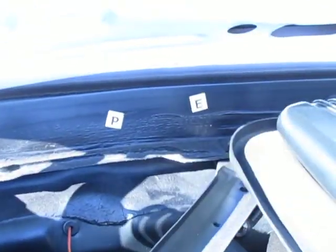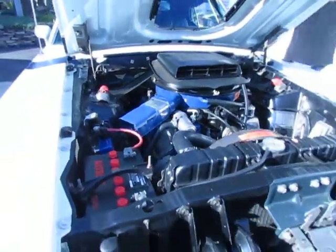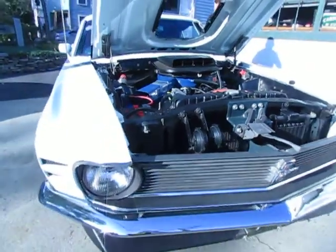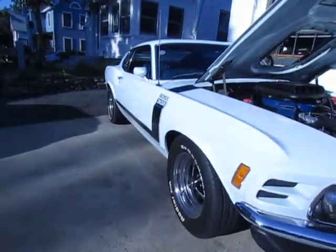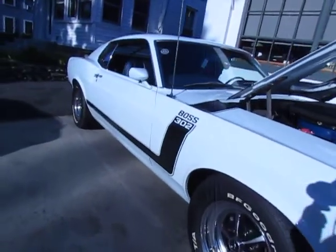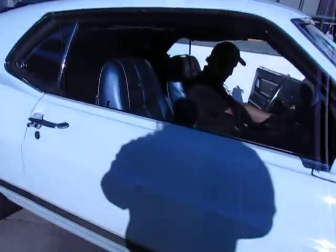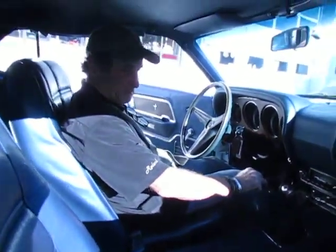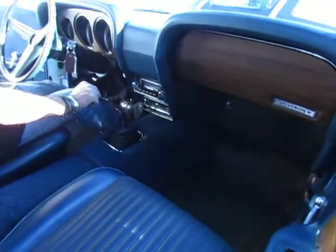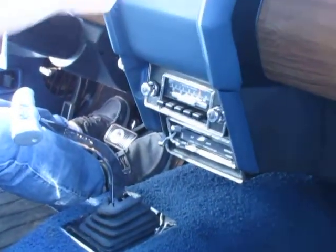I'm going to start this car up for you — you're going to hear this motor rumble, it sounds awesome. AM/FM stereo radio, tachometer, beautiful dash. Look at this — no cracks.